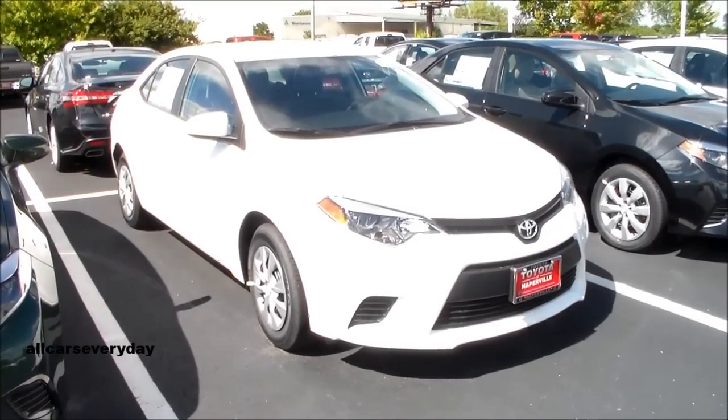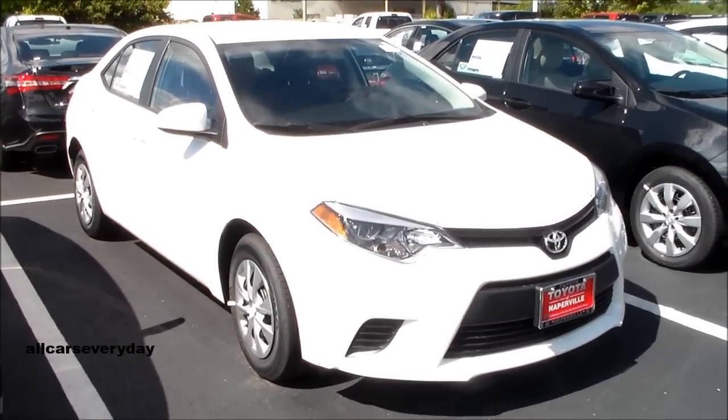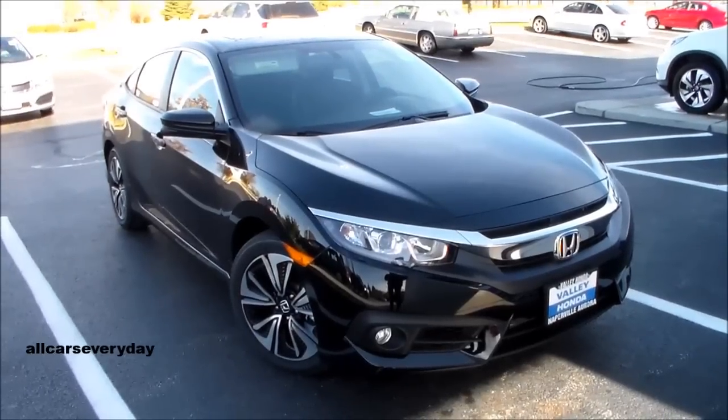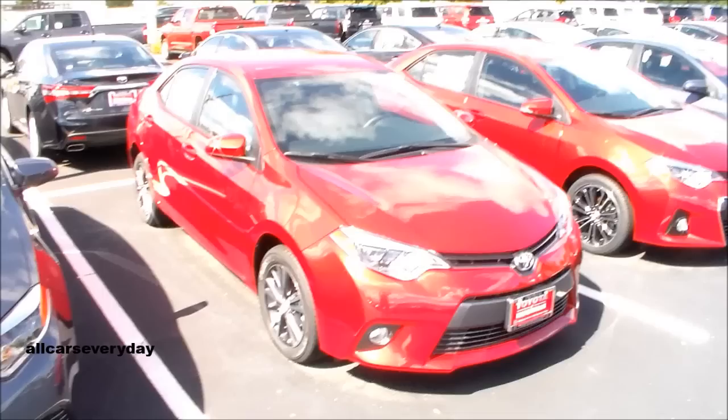The 2016 model year is here, and you know what that means. I'm reviewing the 2016 Toyota Corolla S and the 2016 Honda Civic EX. Here are some of the features of this comparison test to take note of.